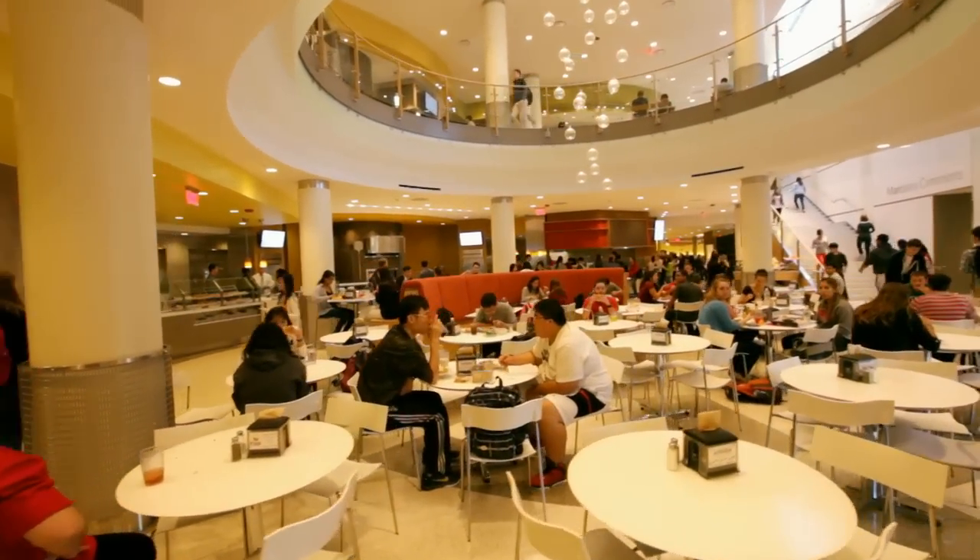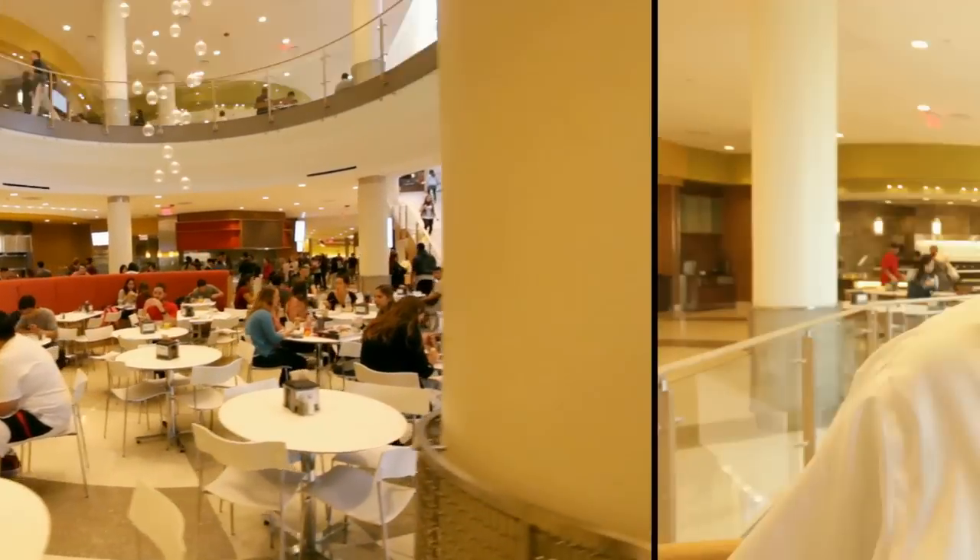Fresh Food Company is a brand new dining room built right here in Marciano Commons. You're going to find a lot of the things you love about Dining Services and a lot of great new things that we're able to do because we have a brand new building.